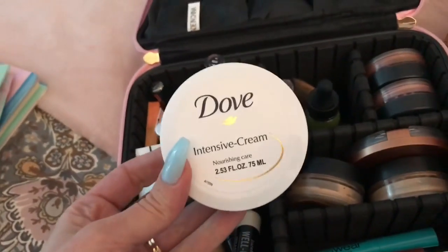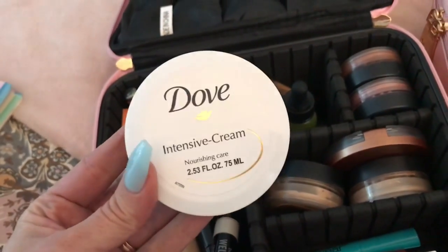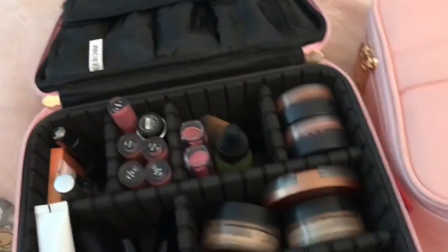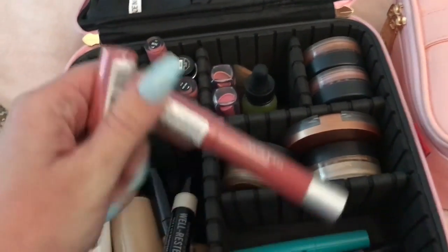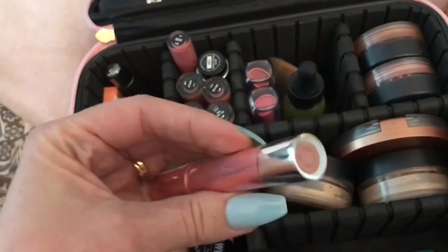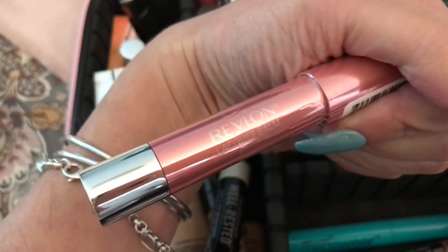Over here in this compartment is the Dove Nourishing Cream that I showed in my haul video — I actually got this from the Dollar Tree. I love it, especially at nighttime, and it fits nicely in the case. A couple more brand new items from Rite Aid — again all on clearance. This is the Revlon Matte Balm lip crayon in the color Elusive, and this other one is number 105 in Demure — also the Revlon Lacquer Balm lip crayon. I paid about a dollar each, so I figured I'd try them out.